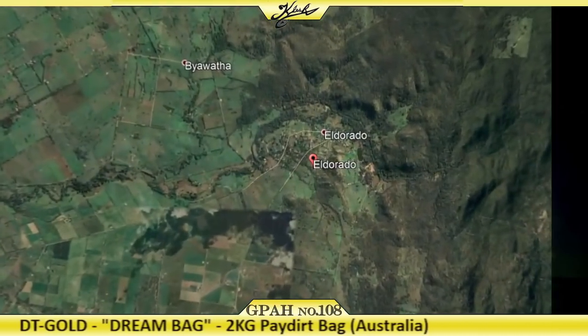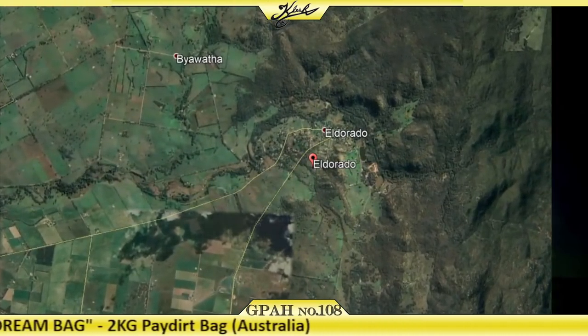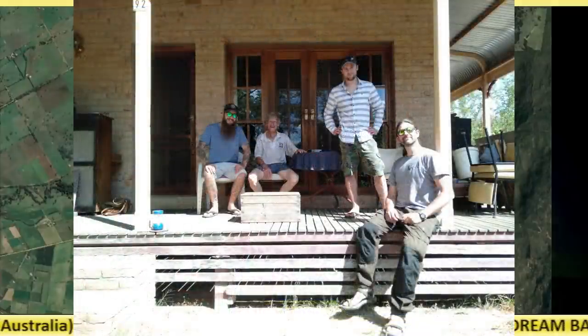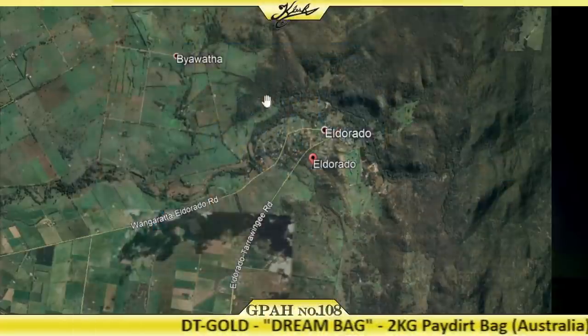You guys might remember from about two years ago, I actually visited this city with my friends Chris from Vogus Prospecting and Polly from Pioneer Polly. They have a giant dredge over there, and it's all stuff from like the 1850s when they used to have the gold rush back then. And there's actually still gold there today.